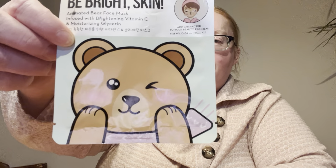I used a Crumb Shop Be Perfect Skin Animated Mask. I used a Be Bright Skin by Crumb Shop. I used a Bath and Body Works Orange and Ginger — I like the orange smell; I'm not so crazy about the ginger, but it was alright. Good lotion.